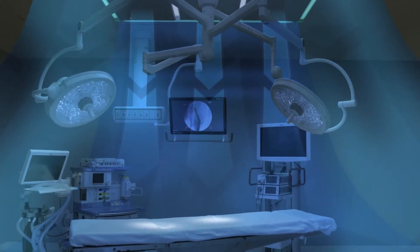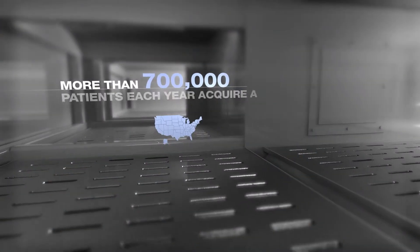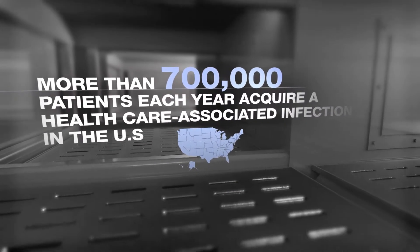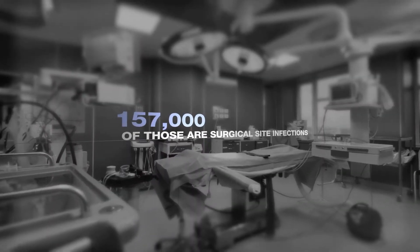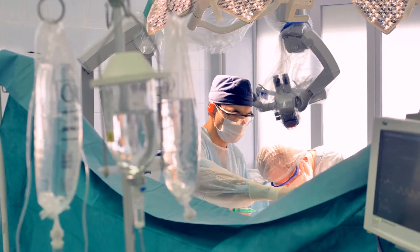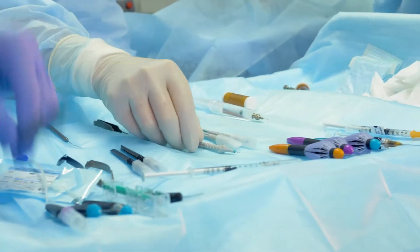Bathing the patient and staff in ultra-clean air. More than 700,000 patients each year acquire a healthcare-associated infection in the United States — 157,000 of those are surgical site infections.